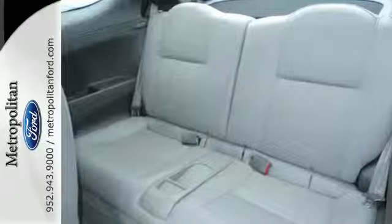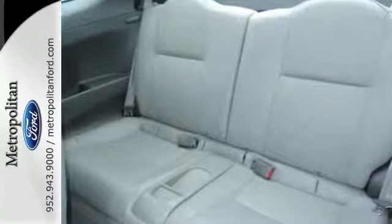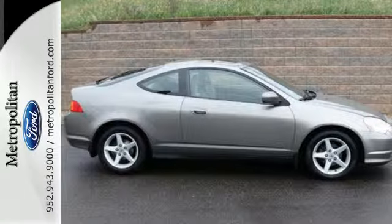The RSX will bring a smile to your face with its superb handling and performance, and an even bigger smile when you see how much you'll save on gas.